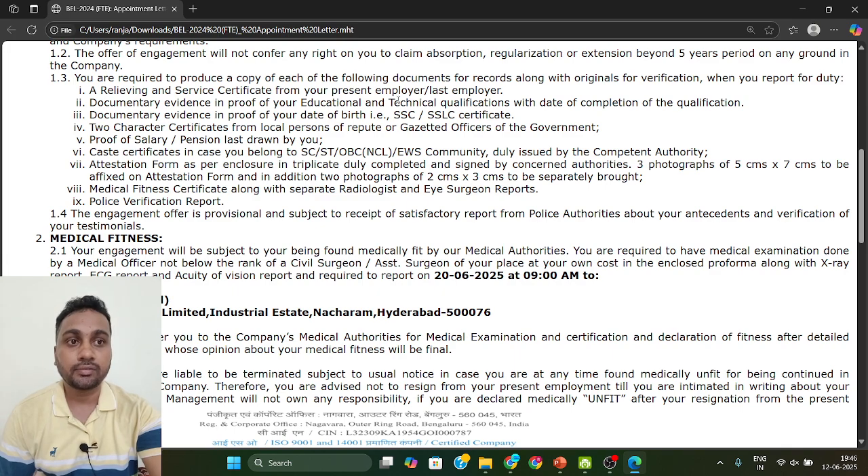The first thing: the relieving and service certificate from your present employer. If you are working anywhere and your job has already been completed, they will ask for a proper relieving certificate — not just an NOC certificate. A proper relieving certificate showing your job is over from the last company is required. If that relieving certificate, service certificate, or experience certificate is not available, they will not allow you to join. So if it is pending from your company, just call or follow up and ask for it.